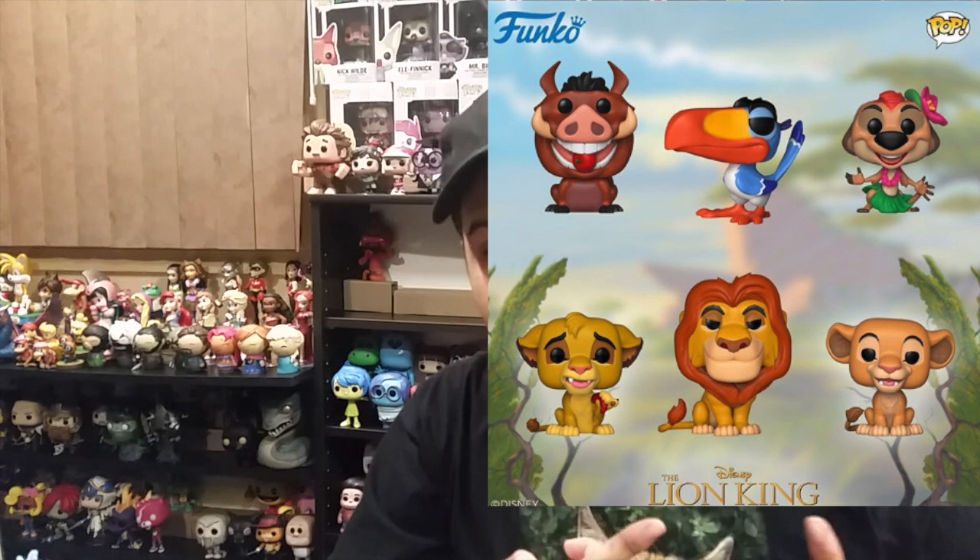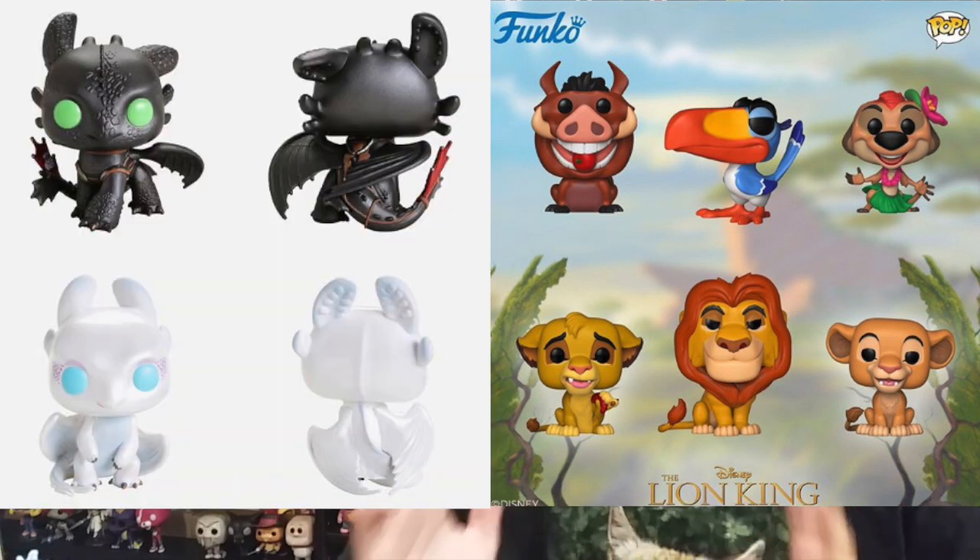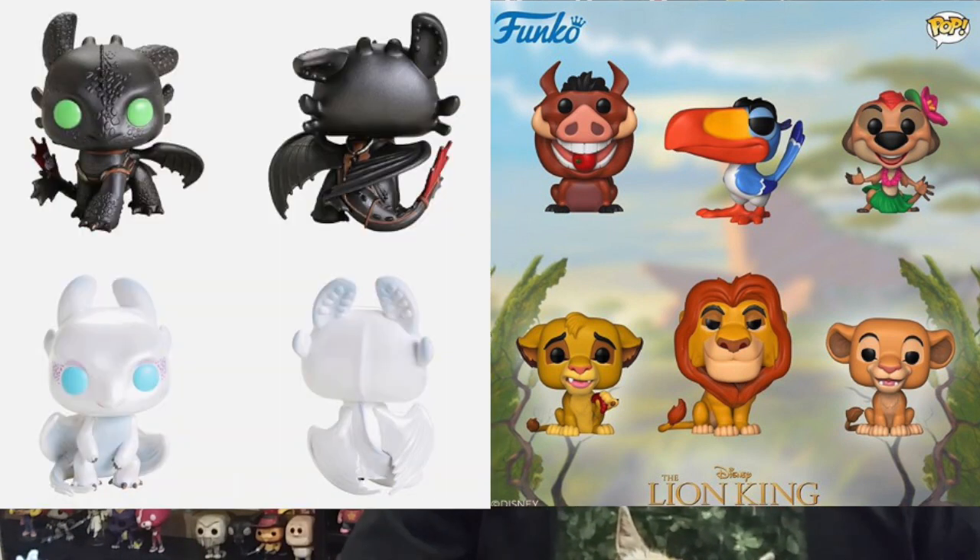And that's all for today guys. Thank you so much for watching this new update. I will be acquiring more pops soon — the Lion King pops and How to Train Your Dragon pops are must-wants and I will be getting those of course. I hope you guys have a good happy holidays and I'll see you in the next video.